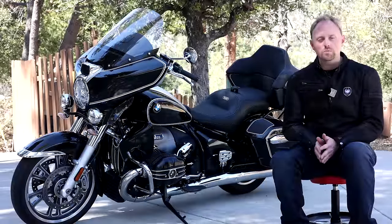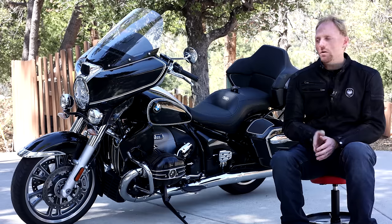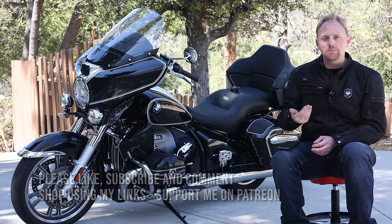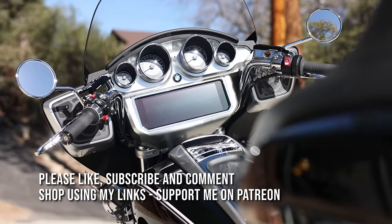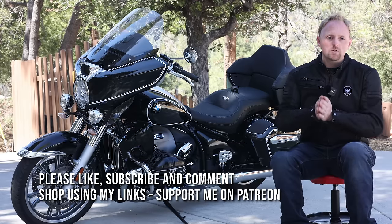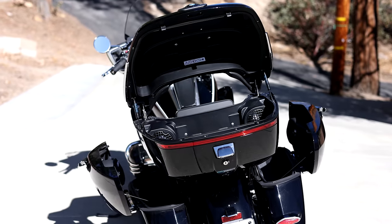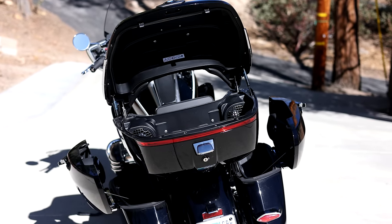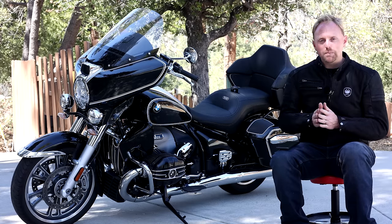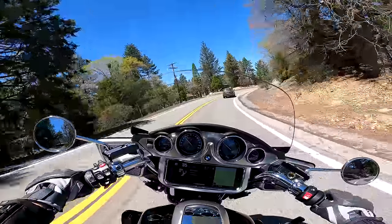Hello everyone, my name is Ian, you're watching Big Rock Moto. Thank you so much for tuning in on this beautiful spring day. Heavyweight touring cruisers like this BMW R18 Transcontinental make up a huge market segment, especially here in the USA. Here's a statistic that might almost sound too crazy to believe: Harley-Davidson controls 84% of the worldwide market for heavyweight cruiser bikes.